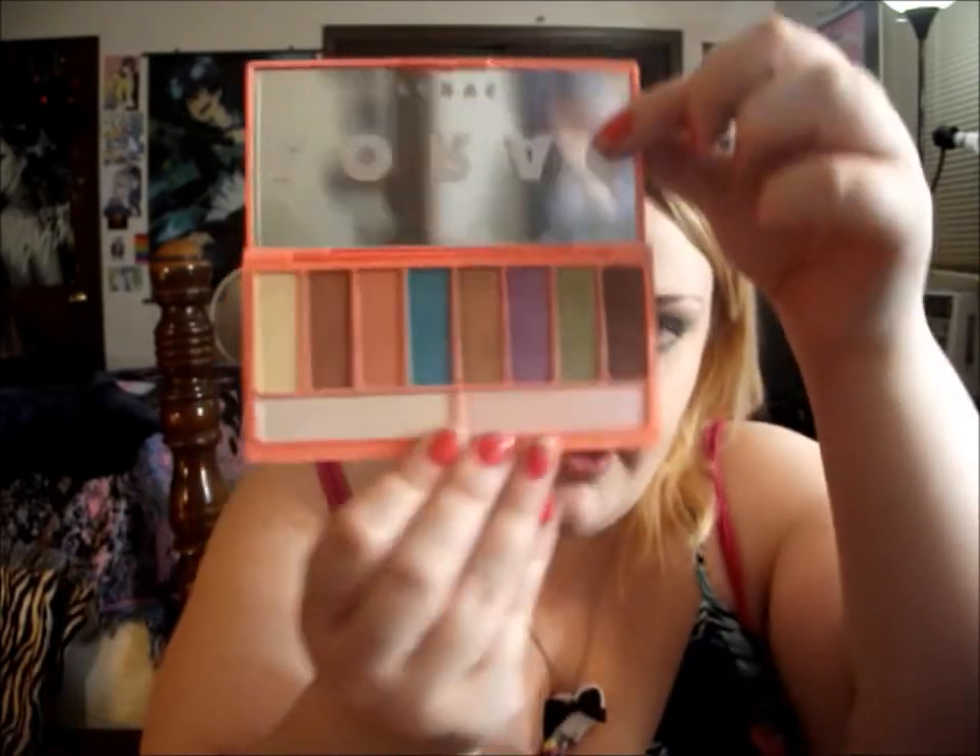Then I got the Lorac Alter Ego Dream Girl Palette and I'm just going to say right now — hello gorgeous! It comes in a really nice pink matte package with silver detailing and the colors are just so gorgeous, glittery, and fun. I'm really excited to do some looks with them, especially that bright blue and that purple. I am so in love with this palette.